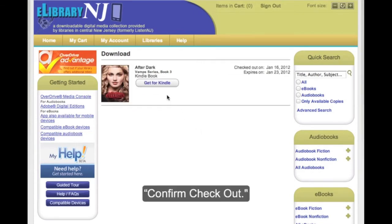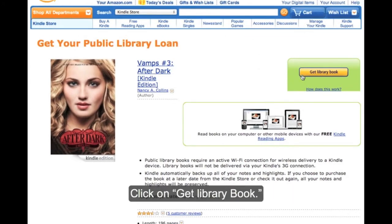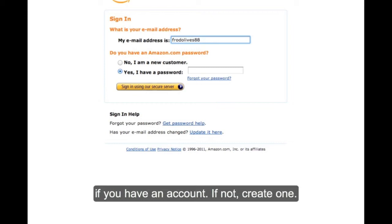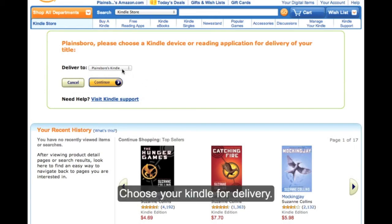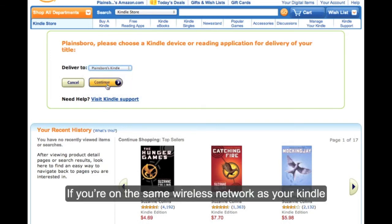Confirm. Once you check out, click Get for Kindle. The link will take you to Amazon.com. Click on Get Library Book. You must log into Amazon if you have an account — if not, create one. If you are on the same wireless network as your Kindle, the book will transfer right away.